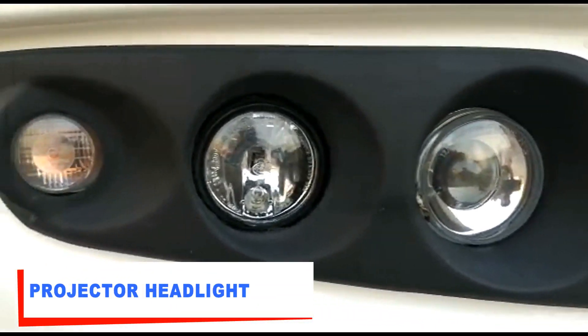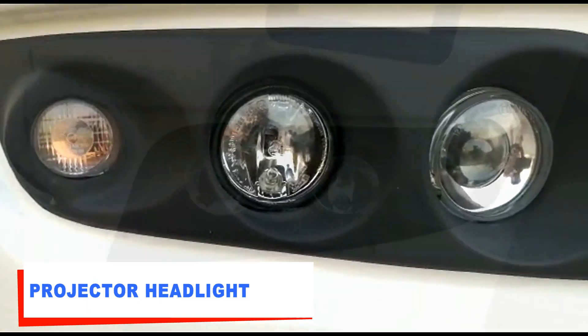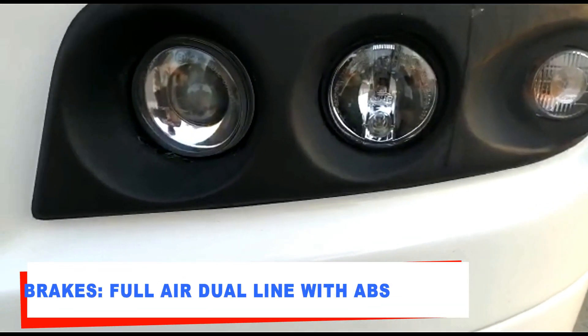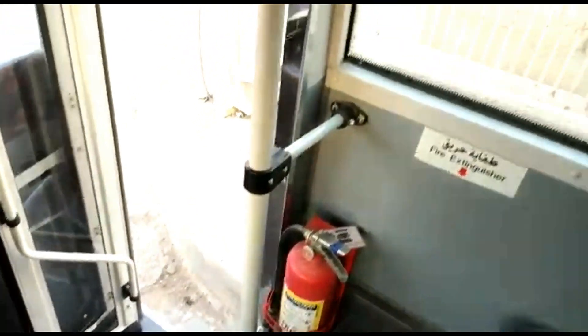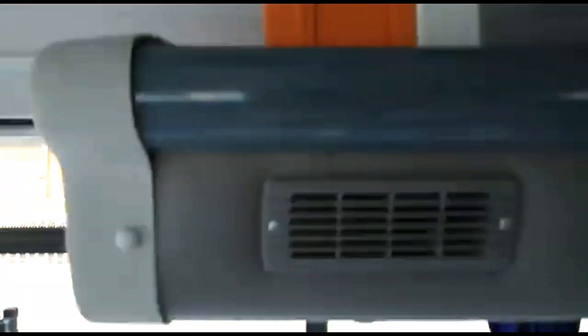Overall length of the vehicle is 10,591 mm. Overall width is 2,500 mm. Front overhang is 1,644 mm and rear overhang is 3,308 mm. Minimum ground clearance is 250 mm. Tire size is 20-inch. Battery is 24-volt, 150 AH.